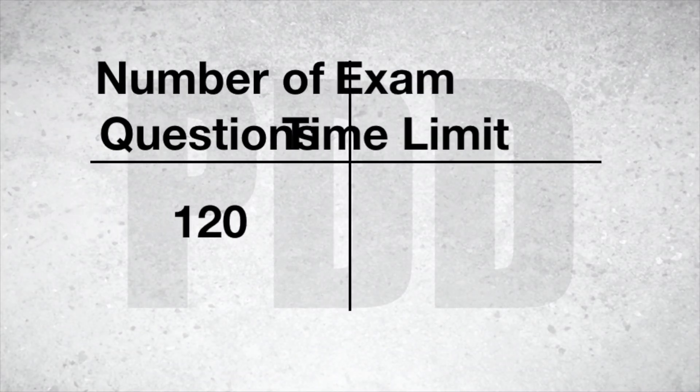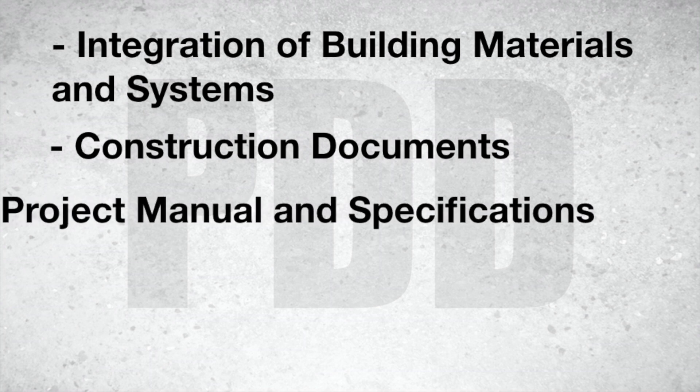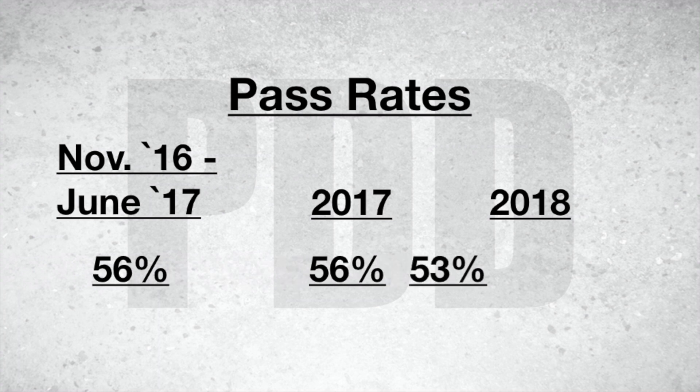Next is Project Development and Documentation — this is actually the one I'm currently studying for. It's also a larger test at 120 questions and four hours and 15 minutes. Some of the subject matter is similar to the previous exam: integration of building materials and systems, construction documents, project manuals and specifications, codes and regulations, and construction costs and estimates. This exam is like moving from the end of design development into construction documents on a typical project. The pass rate is trending down slightly — 56% from 2016 through 2017, and down to 53% through 2018.